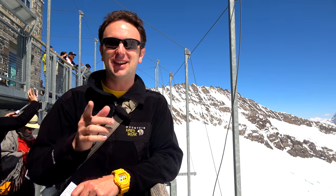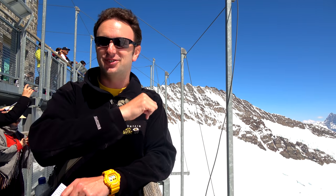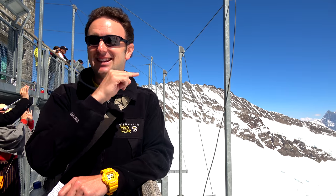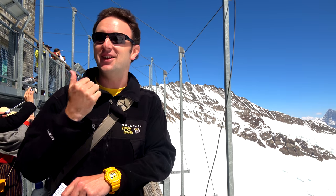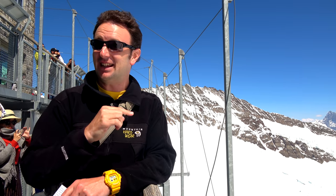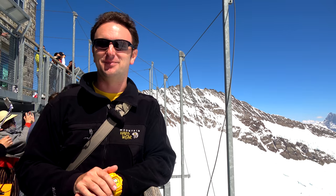I hope you enjoyed this video. If you did, please give it a thumbs up below, or follow us on Facebook, Twitter, or Google+, with links in the description below. Consider subscribing for new videos every Sunday, or you might enjoy watching some of my other videos from Switzerland — click any of them to watch or find those in the description below.